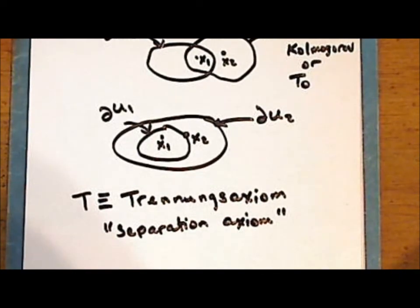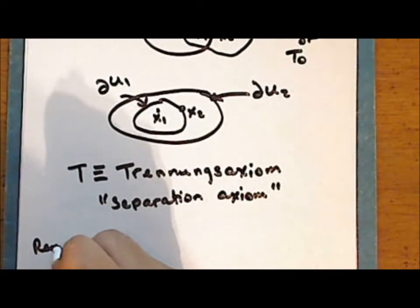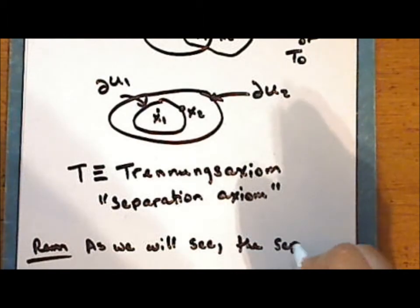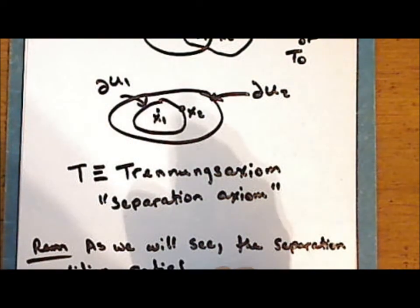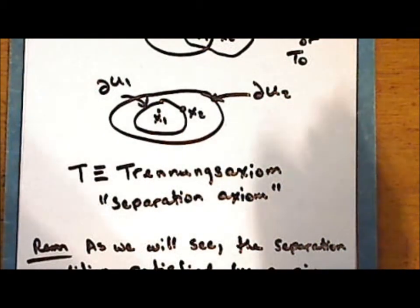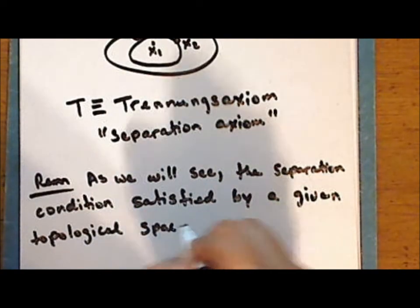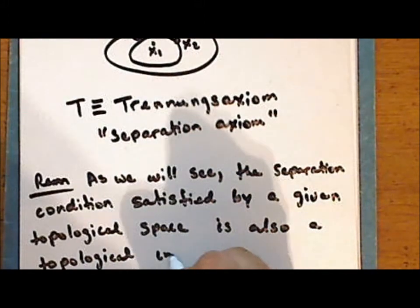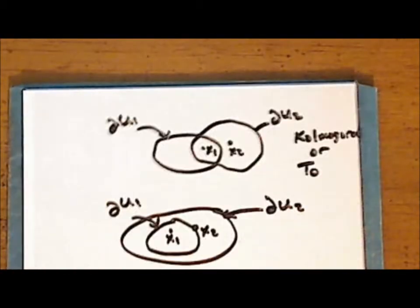It is also more descriptive to use terms that use the names of mathematicians. The separation condition satisfied by a given topological space is also a topological invariant. I would encourage you to begin making tables for spaces, keeping track of the invariants.